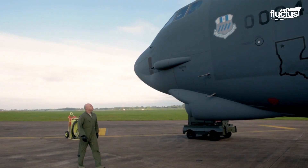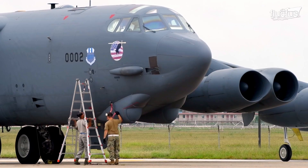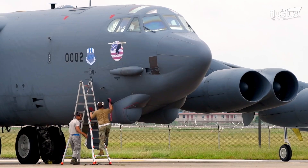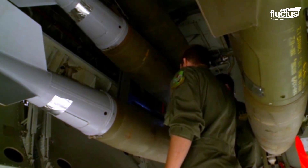Even after its lifespan of more than 65 years, the B-52 boasts a range of nearly 9,000 miles and can carry up to 70,000 pounds of weapons to this day.